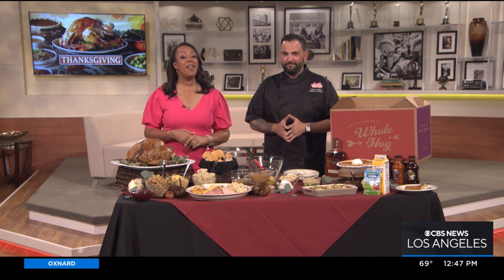We're counting down to the big Thanksgiving Day feast and today we've got five ways to make your Thanksgiving more southern. Chef Haim Asher from Lucille's Barbecue is here, and I have to tell you, Haim, I don't often think about turkeys and Thanksgiving when I think about Lucille's — I'm thinking about ribs and all that good stuff — but this looks and smells amazing.